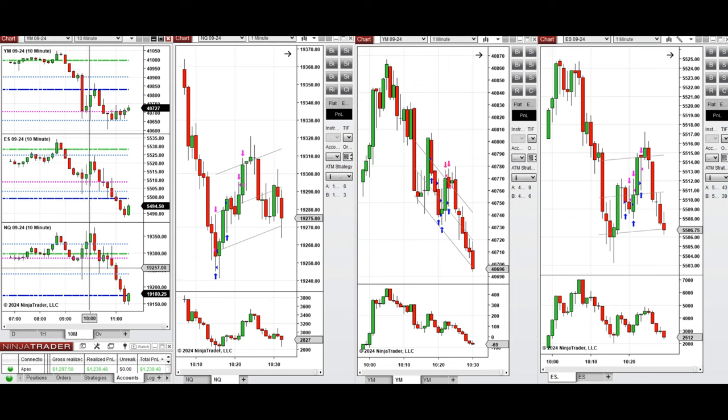Then the sellers came back and pushed the price lower. When the price was going down to retest the previous level of support around 920, this wave of downtrend was taken with sell short positions on Nasdaq with Setup A. When the buyers came back and pushed the price higher from this point...